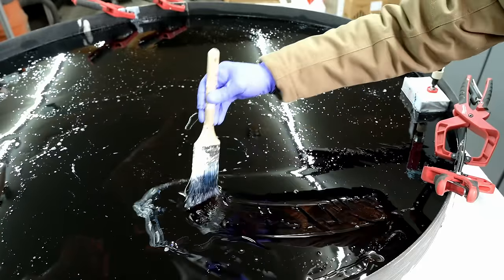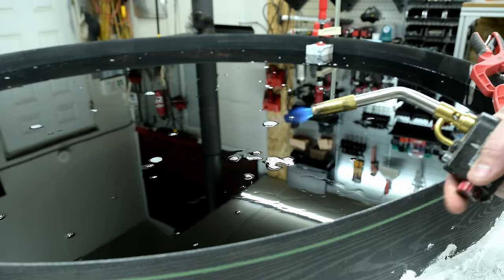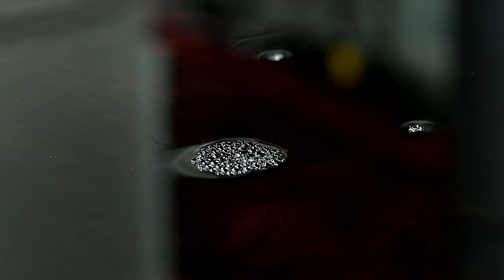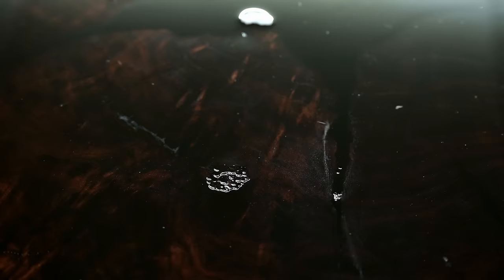This super clear epoxy does an extraordinary job of curing slow enough that all the bubbles induced through the mixing process will pop on their own. What it doesn't prevent is air from actually escaping the wood itself — and there is no epoxy that can prevent this. It's a pretty simple fix: I use the torch when it's still just kind of gummy and all the bubbles pop really easily.